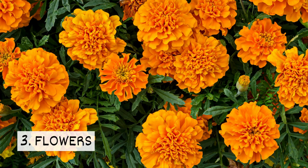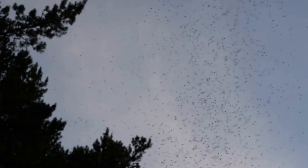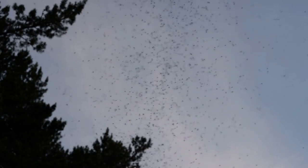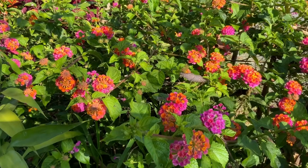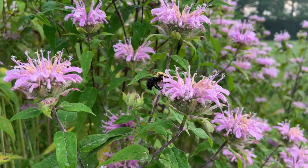3. Flowers. If you want to discourage mosquitoes from hanging out in your yard, some flowers can help. Marigolds, lantana, and bee balm are said to repel these pests.